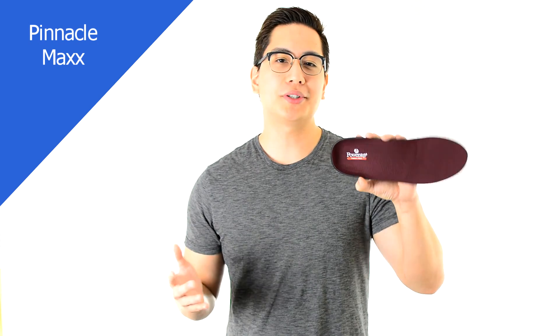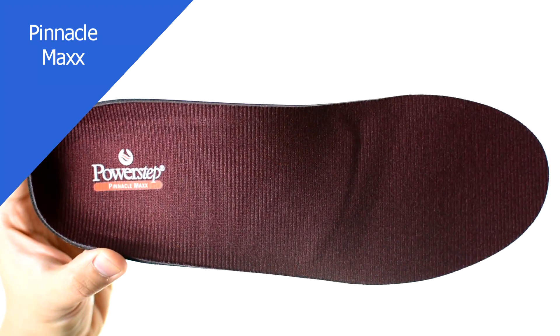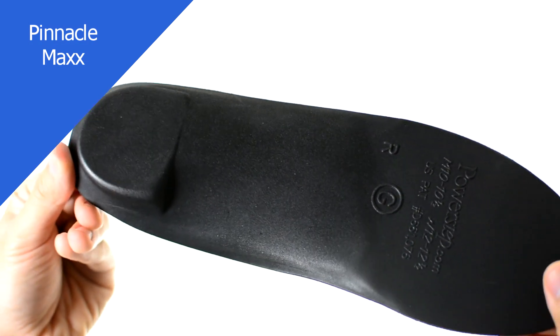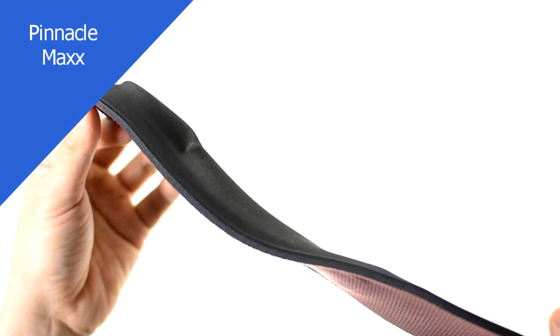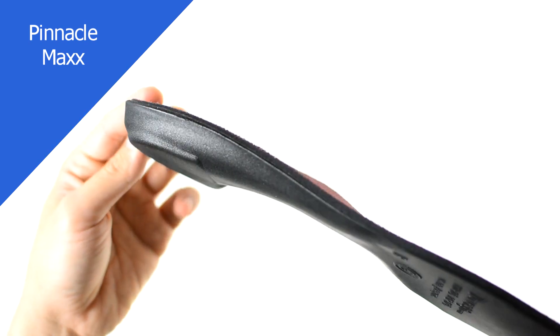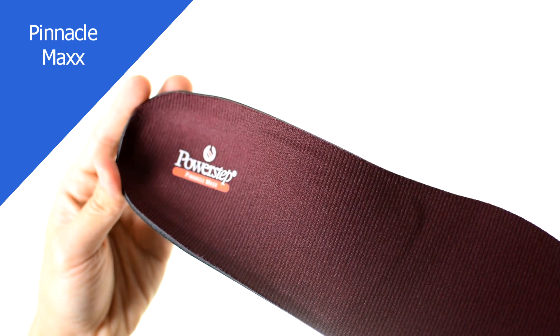Developed with a posted heel and a firmer shell for greater stabilization, the Pinnacle Max is intended to relieve mild to moderate overpronation and other foot conditions. It is ideal for athletic or casual shoes with its dual-layered cushioning and a versatile full-length sizing.